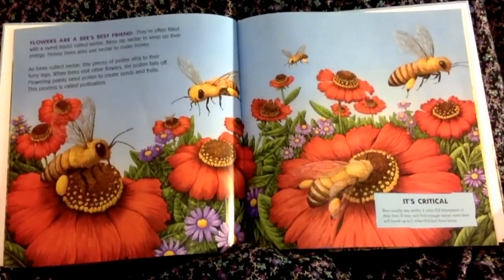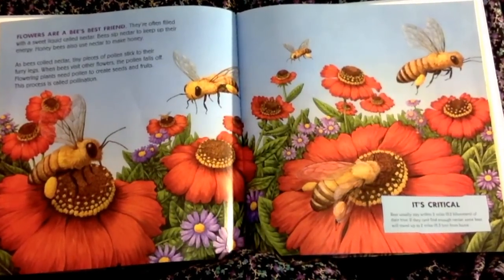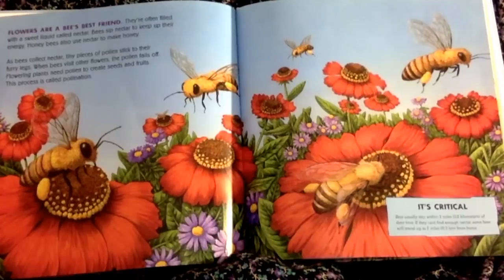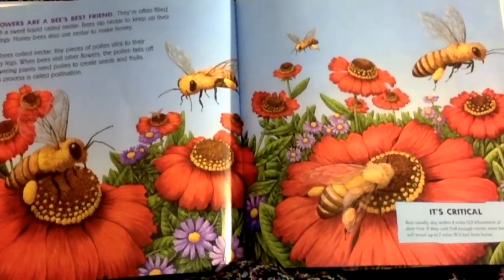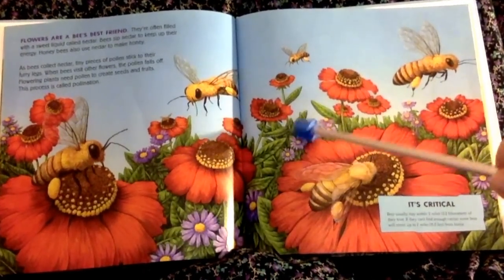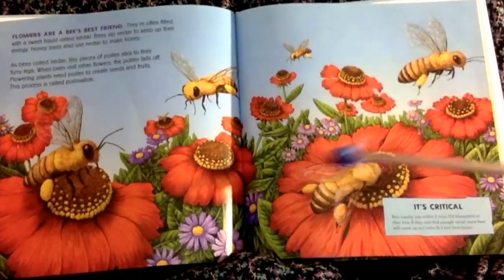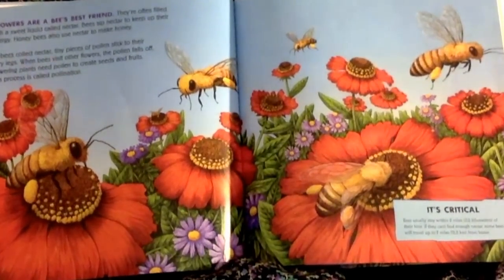When bees visit other flowers, the pollen falls off. Flowering plants need pollen to create seeds and fruits. This process is called pollination. So, if this bee went to this flower and then a different kind of flower, the pollen gets spread around — and that's what the flowers need to create seeds.